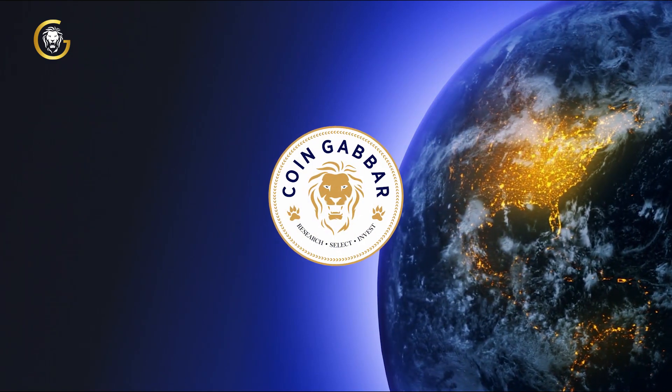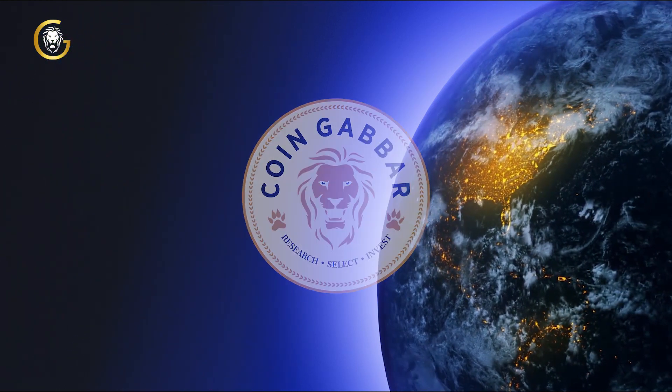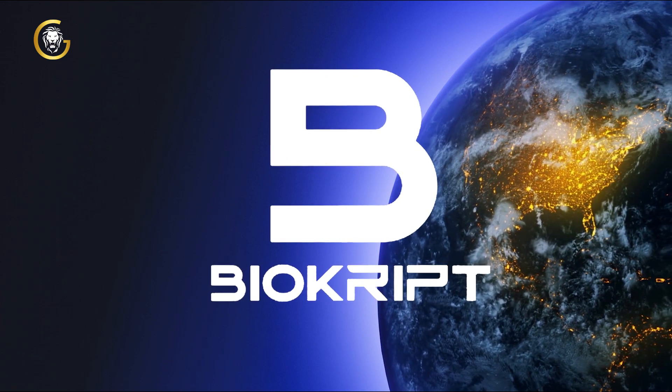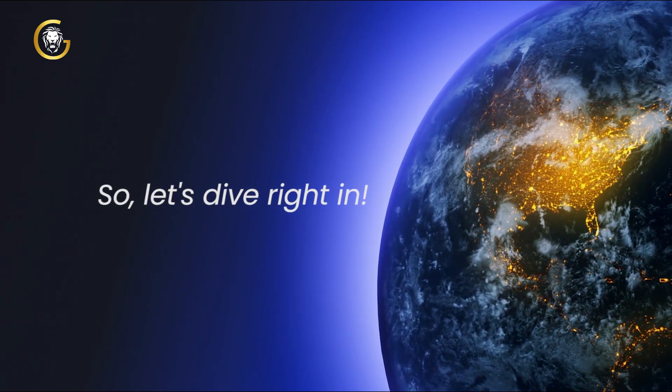Welcome back to our channel where we bring you the latest updates and insights into the world of cryptocurrency. Today we have something exciting to share with you. In this video we'll be discussing everything you need to know about BioCrypt Exchange, the revolutionary platform that's changing the way we trade digital assets. So let's dive right in.